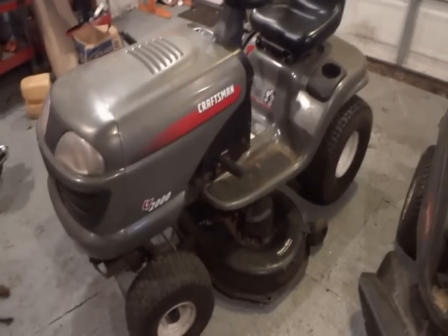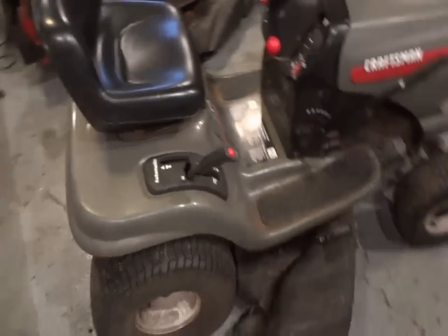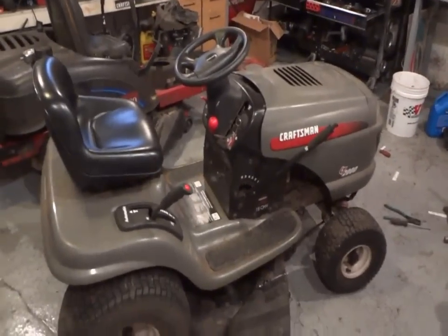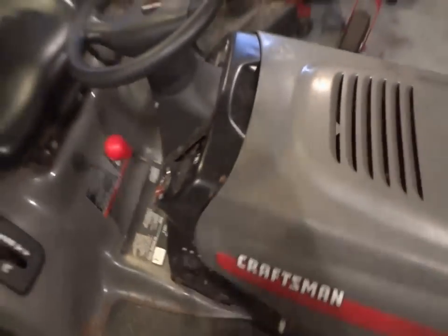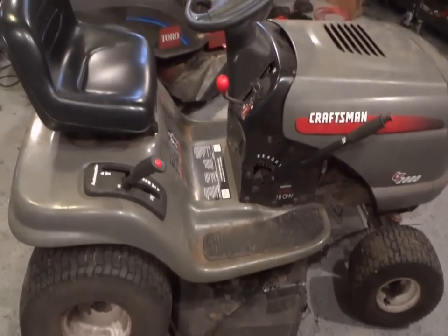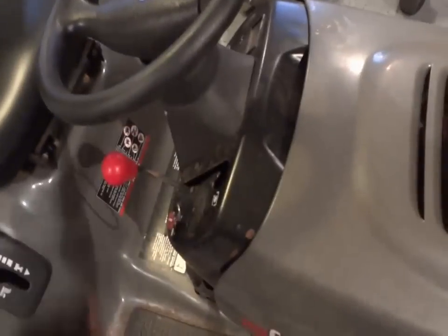Alright guys, it's Wednesday. As you can see we're at the shop here. We've got a little bit of — I don't know what we're going to call this job — an adjustment, a fixing. We don't really know what's wrong with this thing. If you guys may remember this tractor from last year, I do quite a bit of business with this one owner, and he's having some problems with his deck. He snapped his cable, as you can see here.